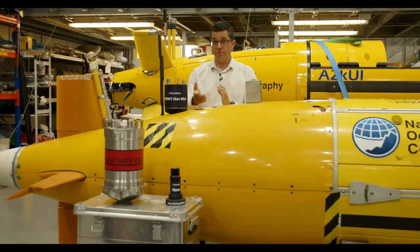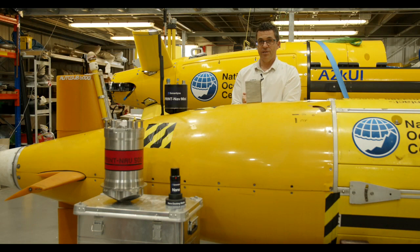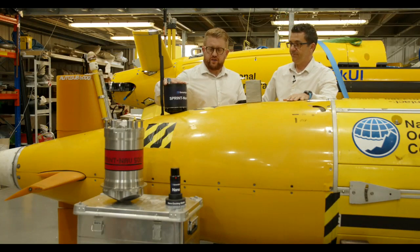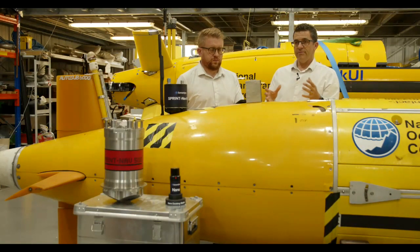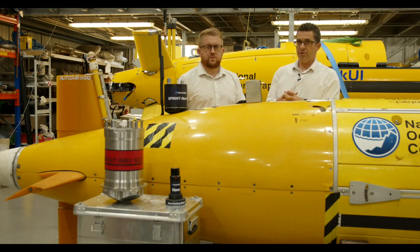That was a quick run through of the new versions in our Sprint Nav family. We have some questions coming in. On power consumption, the Sprint Nav Mini normally uses just 10 watts - compared to separate mini INS and mini DVL combined, you'll be using about 30% less power with a Sprint Nav Mini, which is power you could use for payload sensors or extending mission duration.